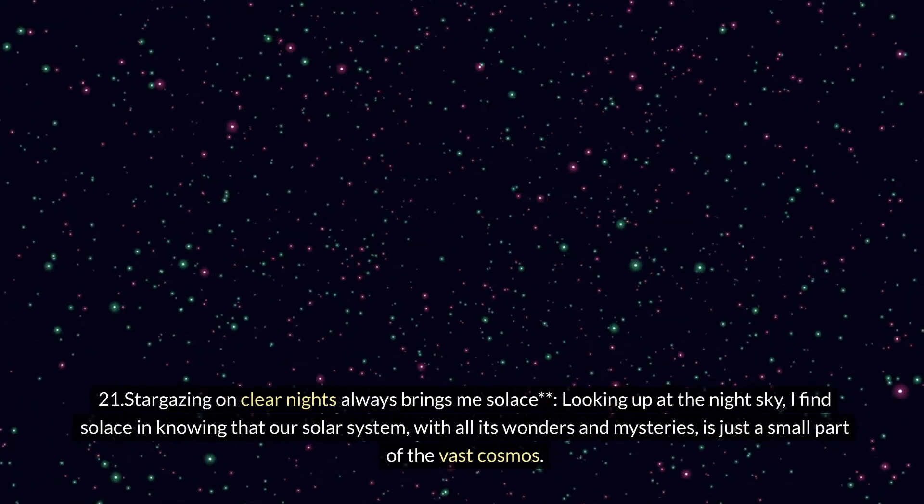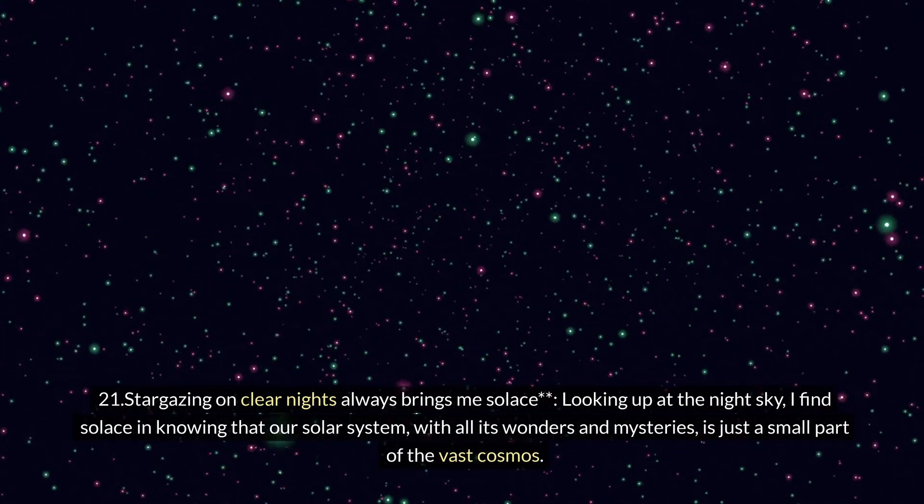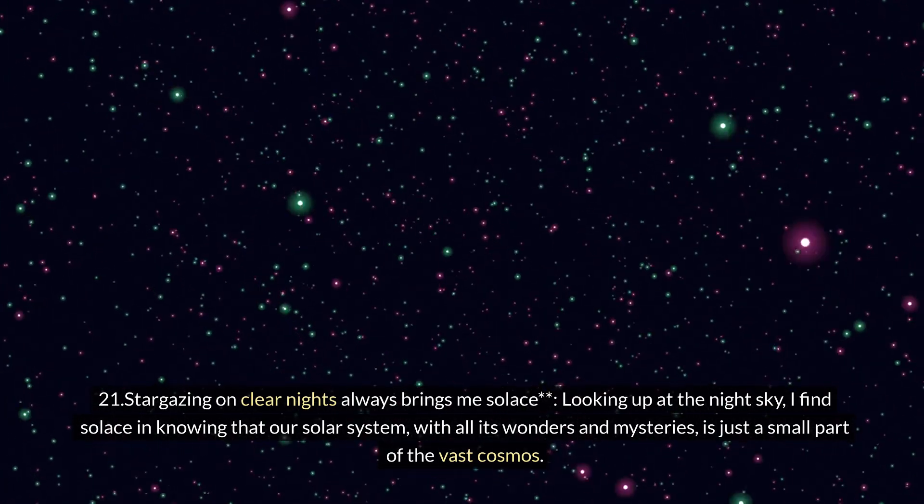Twenty-one: stargazing on clear nights always brings solace. Looking up at the night sky, I find solace in knowing that our solar system, with all its wonders and mysteries, is just a small part of the vast cosmos.